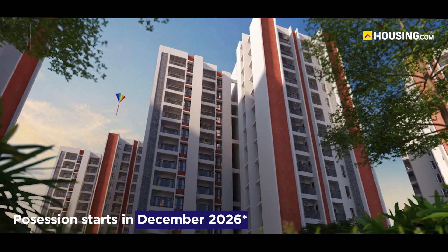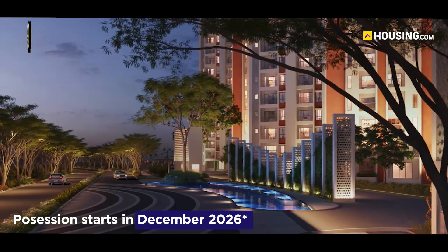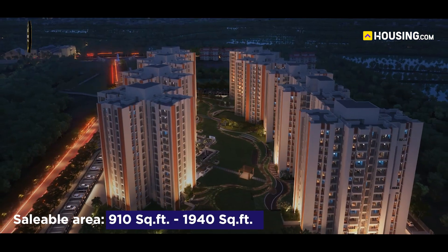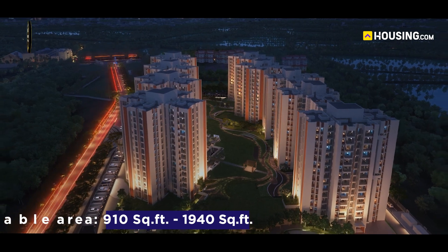The possession of these dream homes starts in December 2026. DTC Capital City is spread over 11 acres of land with a saleable area of 910 square feet to 1,940 square feet, containing 350 units. Depending on the credit score, DTC Capital City also offers various EMI options to make your dream house a reality.